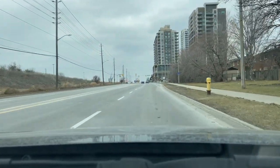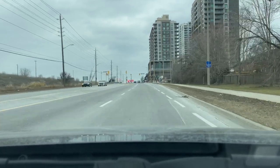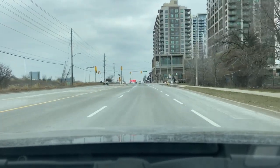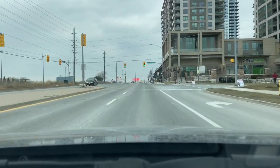Up ahead to the right there you can see the San Francisco by the Bay and the SF3 condos. This is a newer constructed complex and is a mix of retail and residential spaces there.